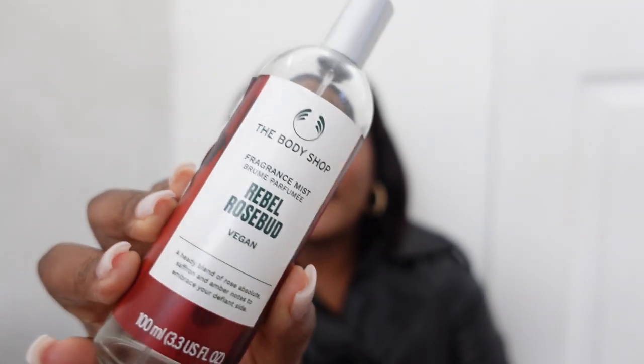There's one I also recently discovered from The Body Shop — it's the Rebel Rose Bud fragrance mist. It's 210 Rands and it smells absolutely amazing. It layers beautifully, it's very citrusy, very fresh. That will give you a signature scent even if you can't afford fragrances. If you do this step, that will change the game.